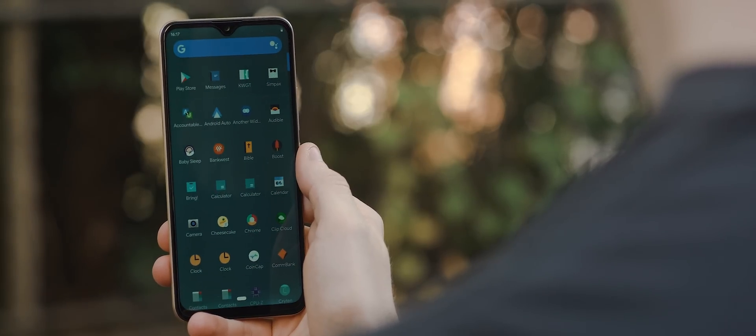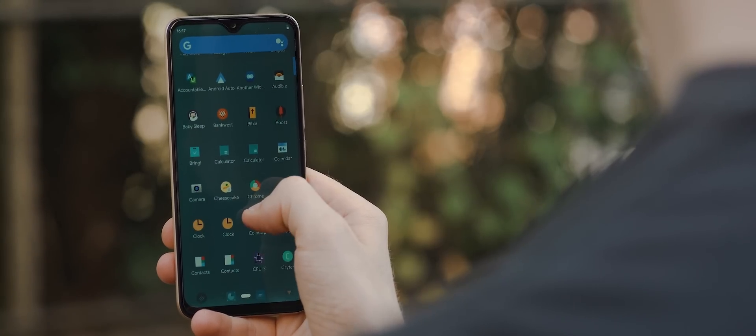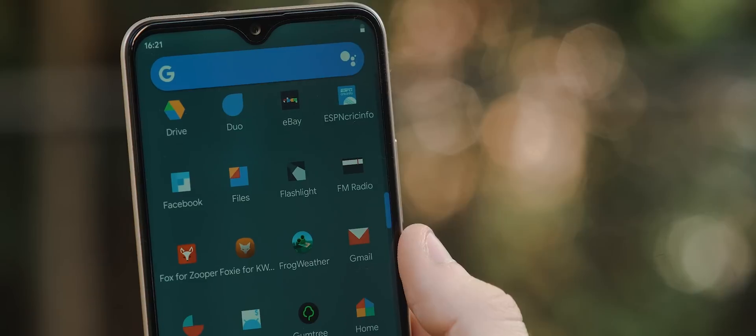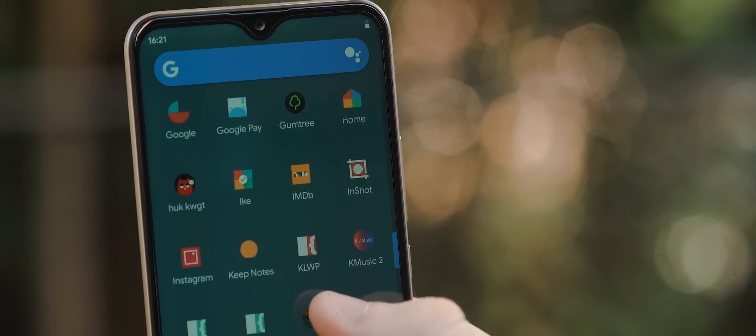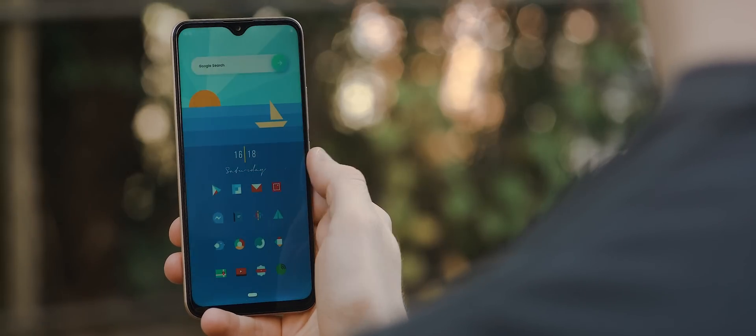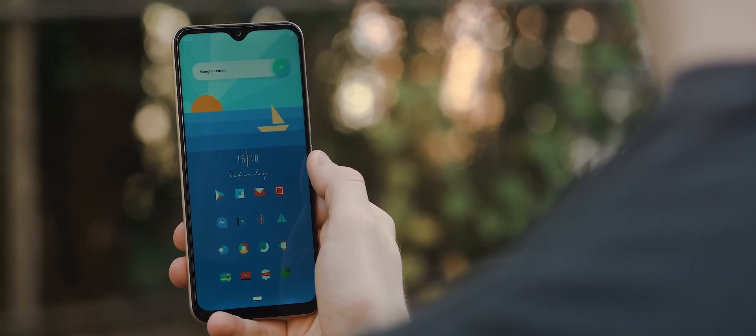Swiping into the app drawer, we've got a minimal and fairly stock-looking layout. There's a muted bluey-gray background and blue accent colors throughout to match the home screen, and icons are again from the Simpax icon pack. That's it for this setup — beautifully designed and incredibly eye-catching.